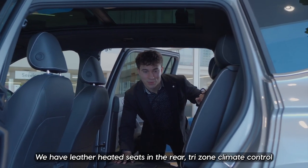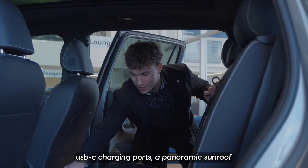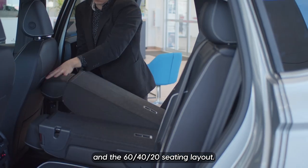Let's check out the rear of this vehicle. We have leather heated seats in the rear, tri-zone climate control, USB-C charging ports, a panoramic sunroof, and the 60-40-20 seating layout.